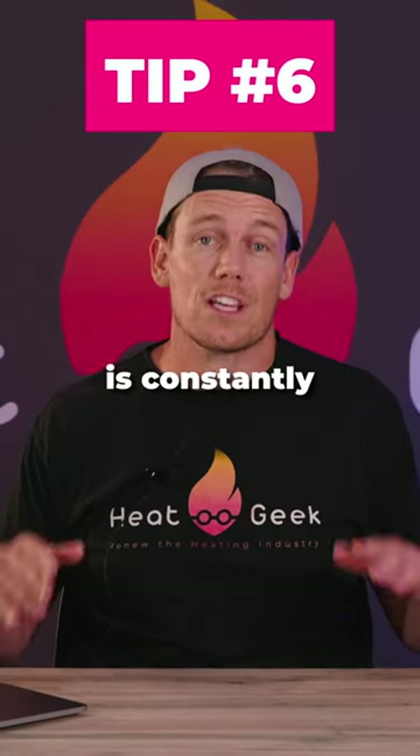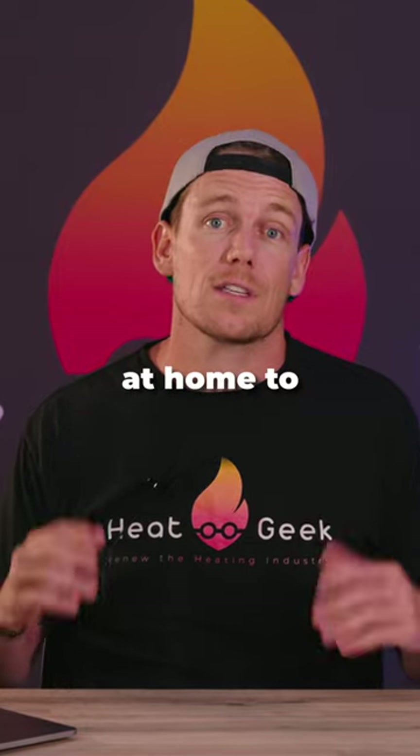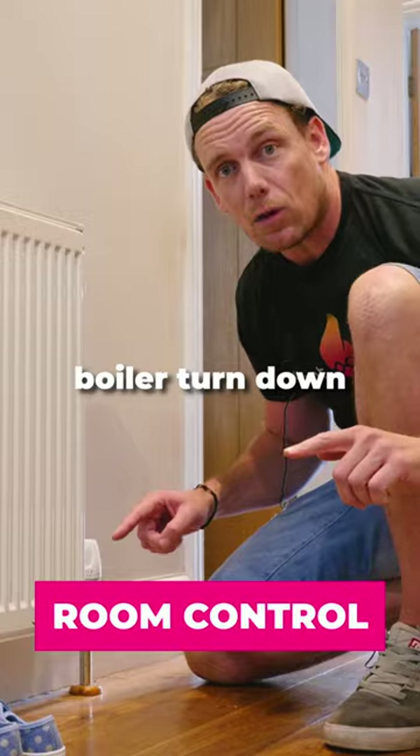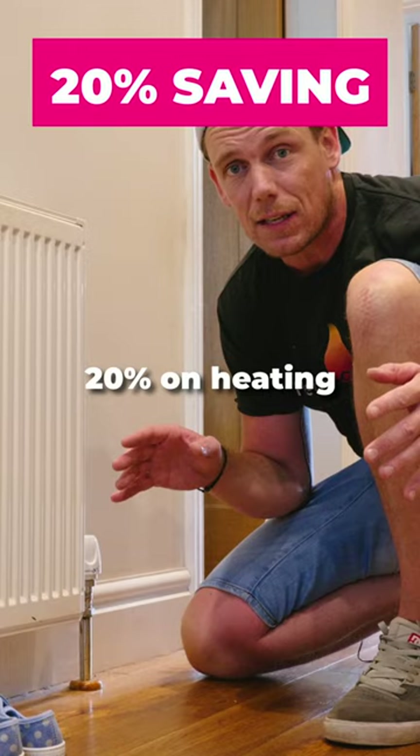Room control. The cost of energy is constantly increasing, but there are things you can personally do at home to save money. If you don't have a condensing boiler, turn down unused rooms at the radiator valve — this could save up to 20% on heating.